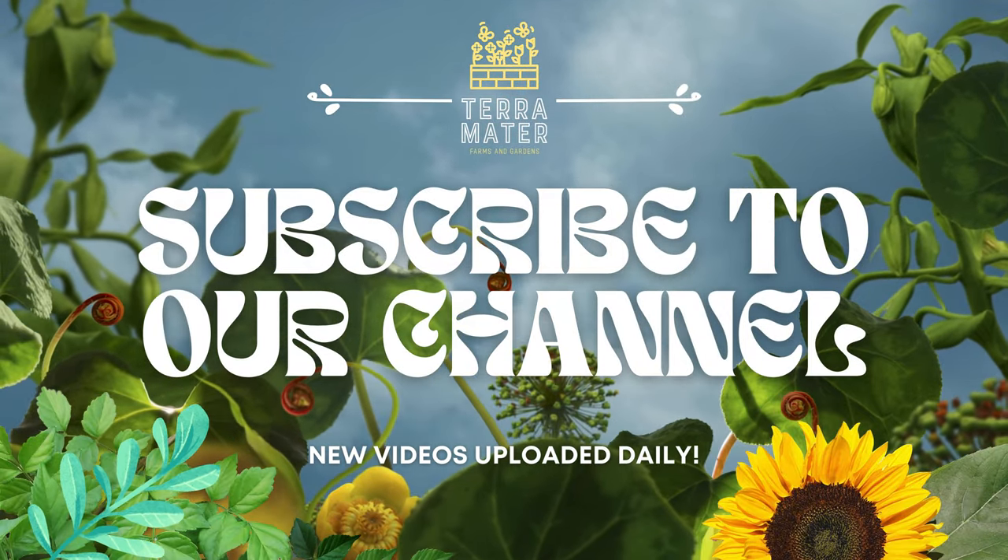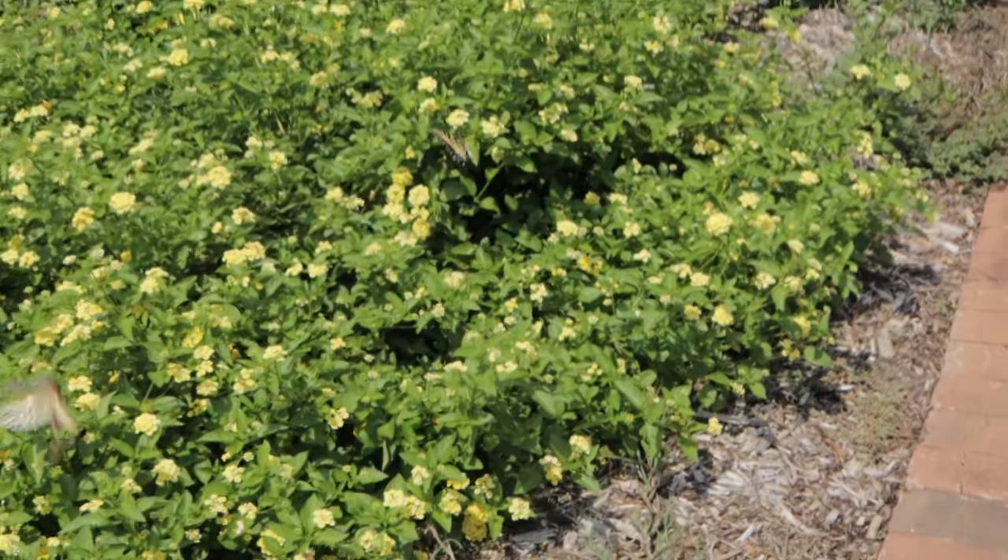Hey everyone, welcome back to Terra Mater Gardens. Today we're going to be talking about the Eastern Tiger Swallowtail.